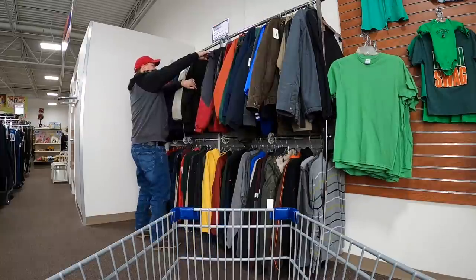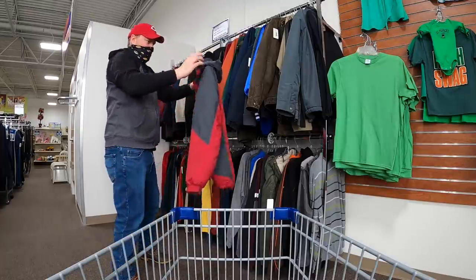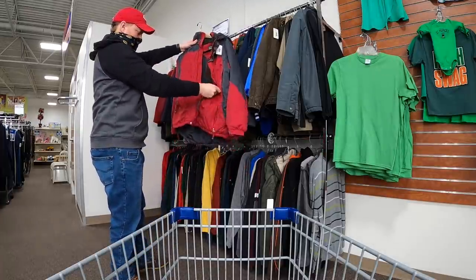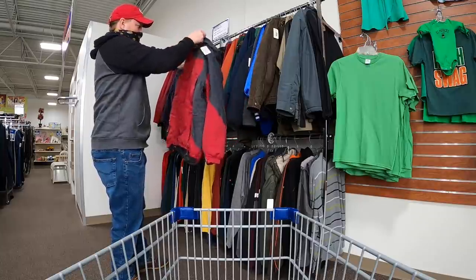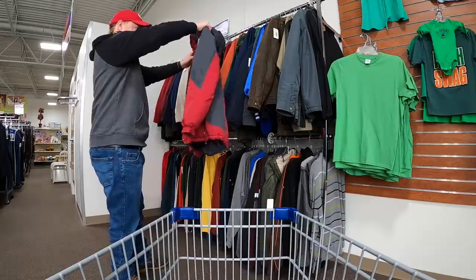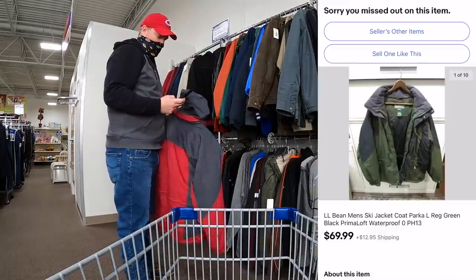Looking through the jackets, this red thick one catches my eye — a really big puffy ski jacket. I see that it's LL Bean and they're wanting $25 for it, so I pull out my eBay app to see what it's selling for. I find a sold comp for $70, so I go ahead and throw it in the cart.